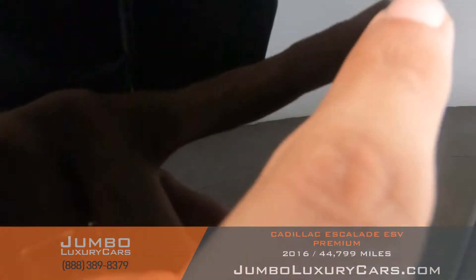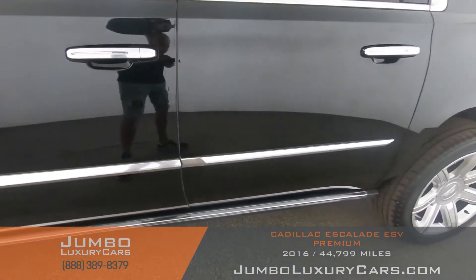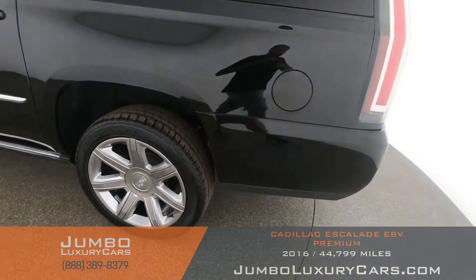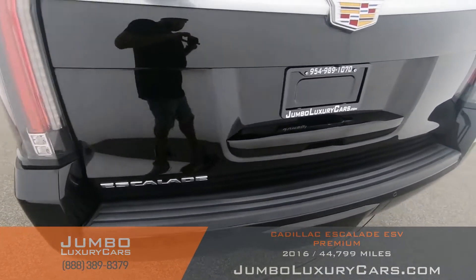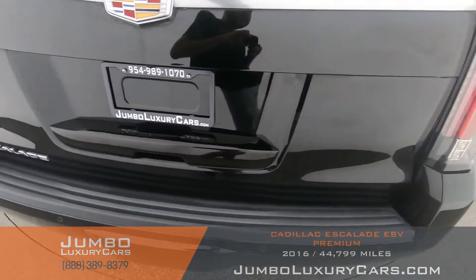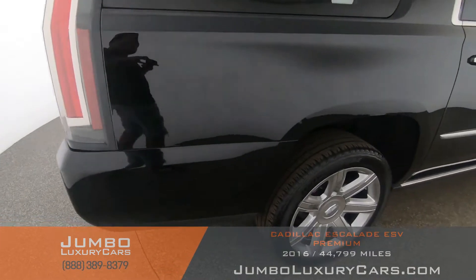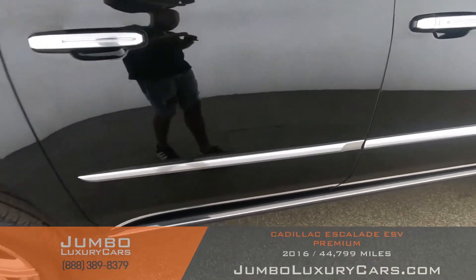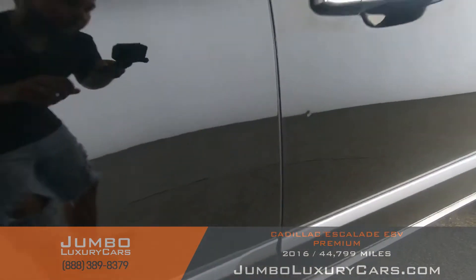We have light dents here on the door — barely noticeable. Coming into the back section of the vehicle, it is absolutely clear of any scratches, dents, or damages. Here we have a light dent, barely noticeable.